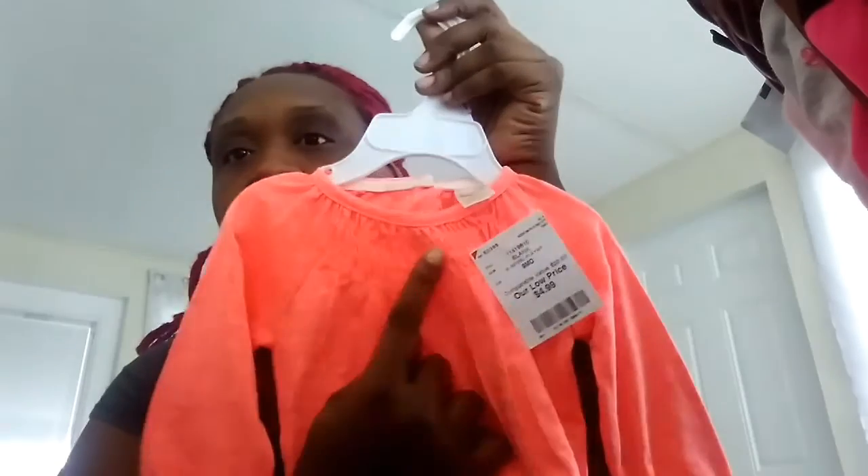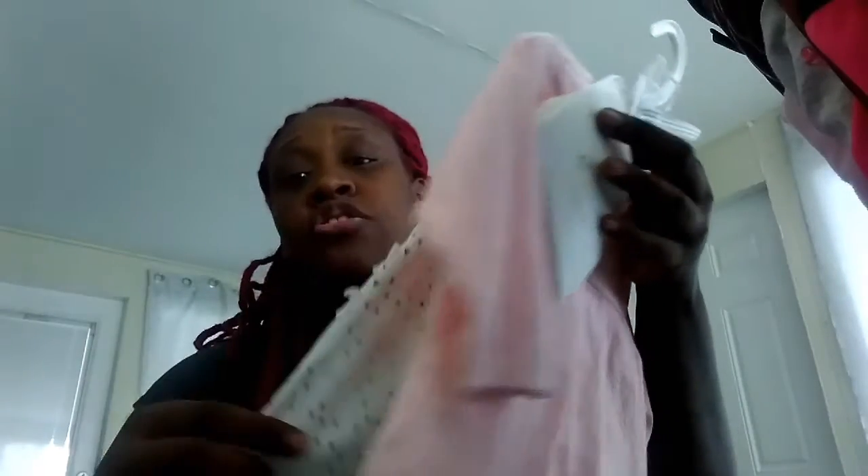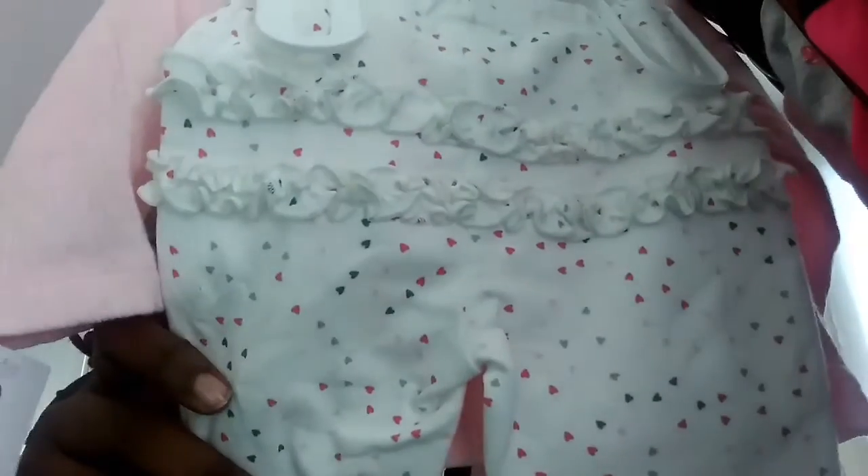Back to Naomi — they had this all-pink OshKosh onesie with a little ruffle detail towards the front, thin material, and they only wanted $4.99. She also got a Carter's six-month set for $10.99 — it comes with a pink cardigan with two buttons at the top, a white onesie with a rabbit, and leggings with pink, dark pink, and gray hearts with ruffles on the back.